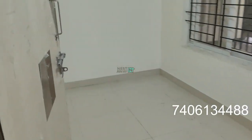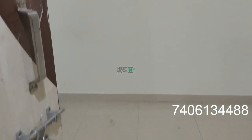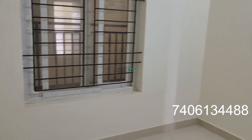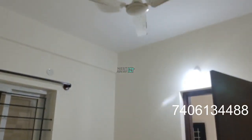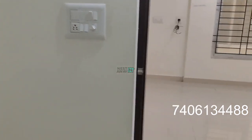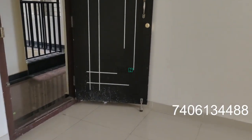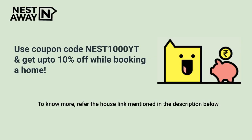Room number two with common washroom. Ready to move in, with power backup, lift, and security.